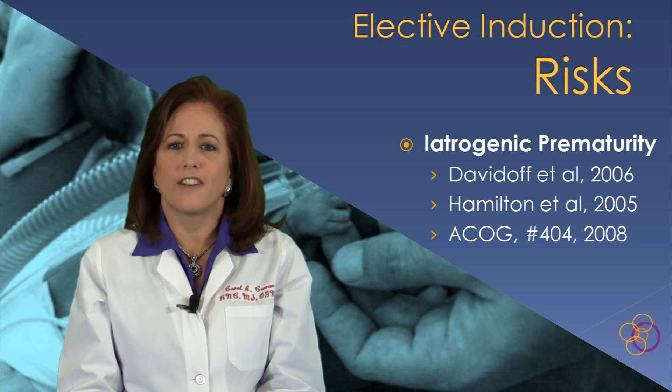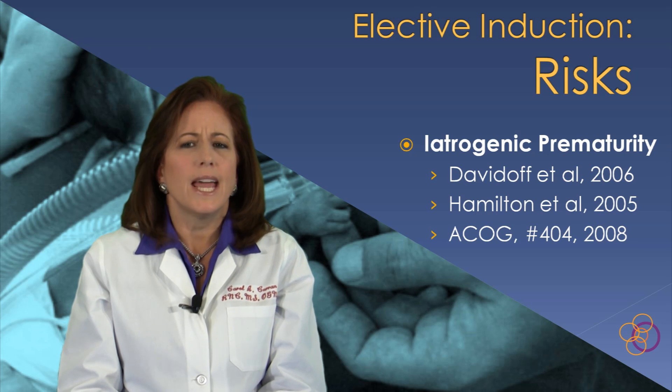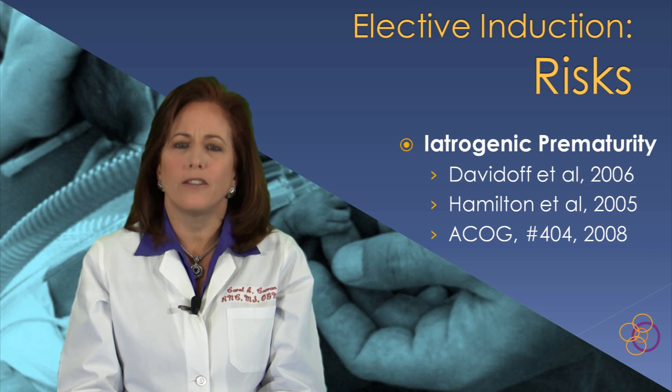Researchers have identified a 16% increase in the U.S. late preterm population over the last decade. Infants born between 34 and 36 and 6/7 weeks make up over 70% of all births nationwide. A direct correlation exists between the rise in elective obstetrical procedures and the influx of late preterm infants.